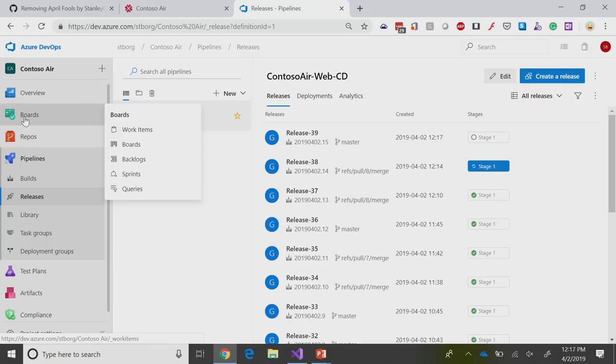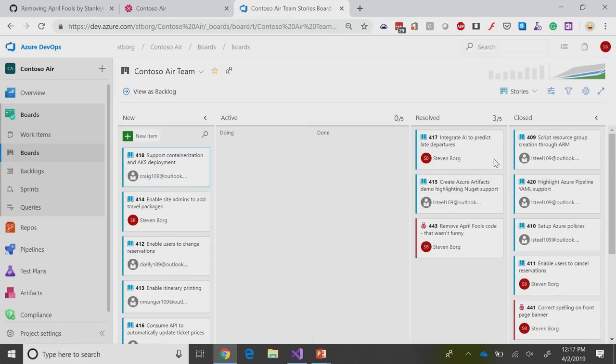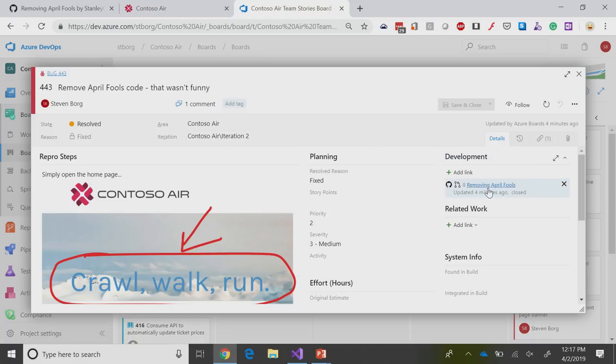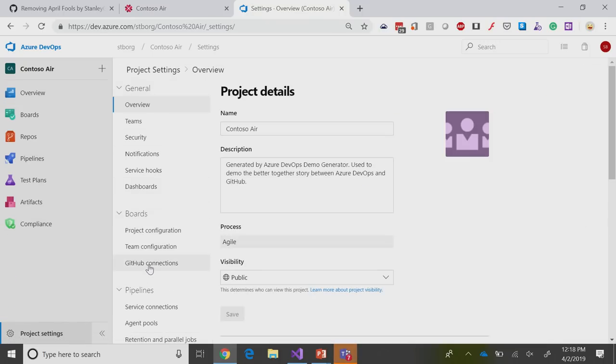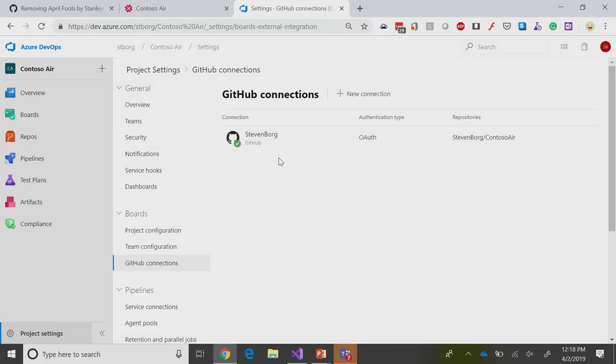These are all the things that tie together. And the last thing I want to show — I want to go back to boards and open up that April Fools item. Once again, we have this link out to 'Removing April Fools' — we can go straight out and see that code. We've also seen out on GitHub that it's highlighted as an integration point. If you want to set this up, you simply go into project settings and set up your GitHub connections right with boards. It's a very easy connection — a wizard walks you through where you provide your GitHub identity and where you want to connect in GitHub, and those will tie those two together.